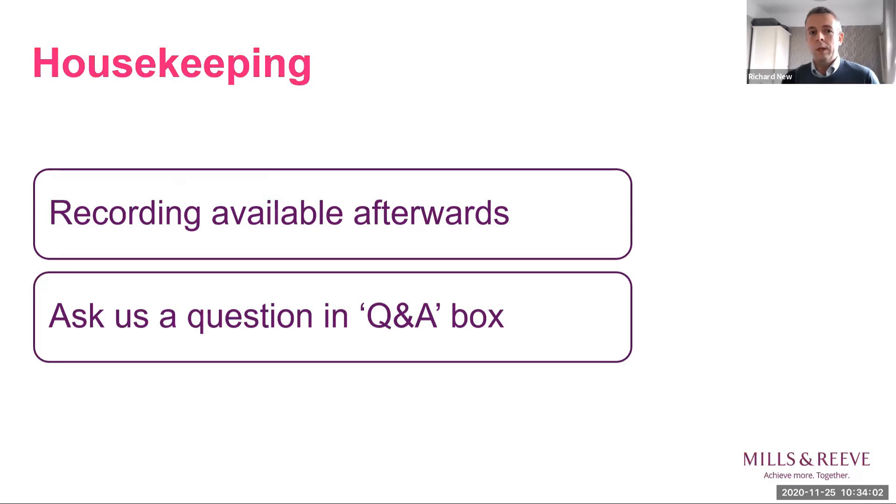There will be a recording available afterwards and you'll receive an email with a recording of this session in case there's anything you need to revisit. As we're going along, we have two speakers today, so please feel free to drop a question into the Q&A box. We've had a few questions already sent through and we'll do our best to answer them.